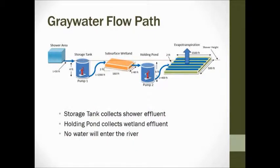Here's a side view of the whole system. The shower area is up there. It goes into the storage tank, which is about four feet deep. From there it will be pumped 2,000 feet to the subsurface wetland, and collected in the holding pond, which will be six feet below the surface. Then it will be pumped about 400 feet to the poplar plantation. A key note here is that no water will be entering the Long Tom River.